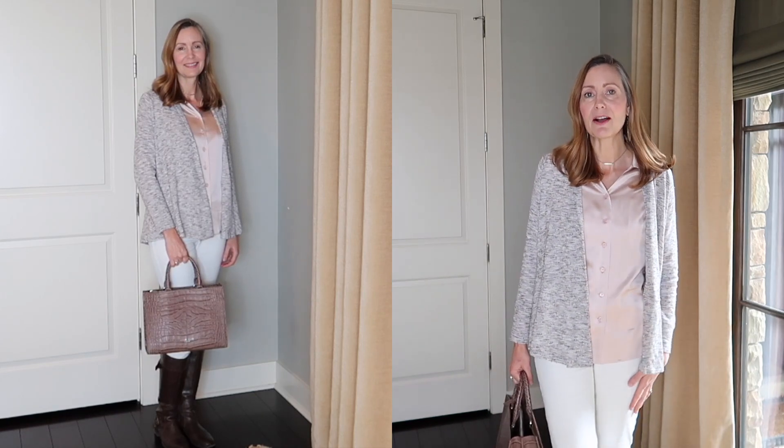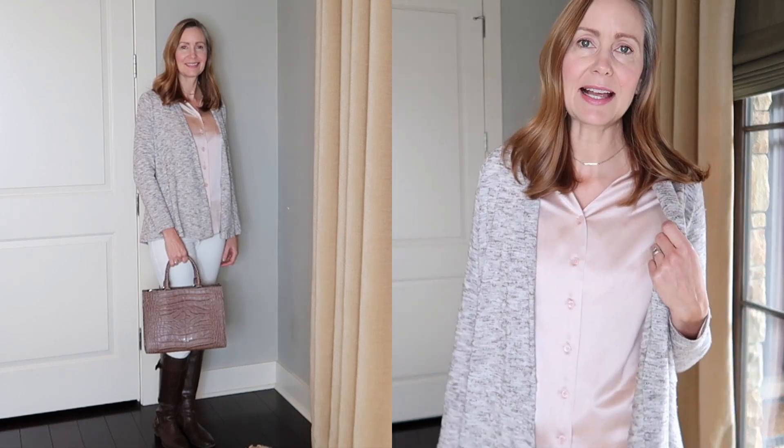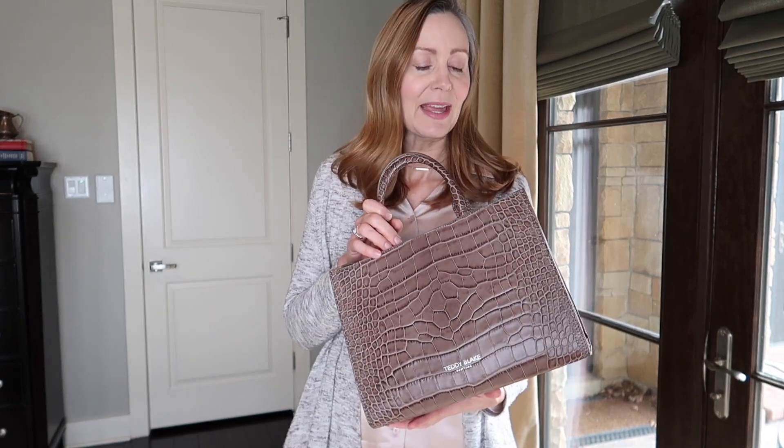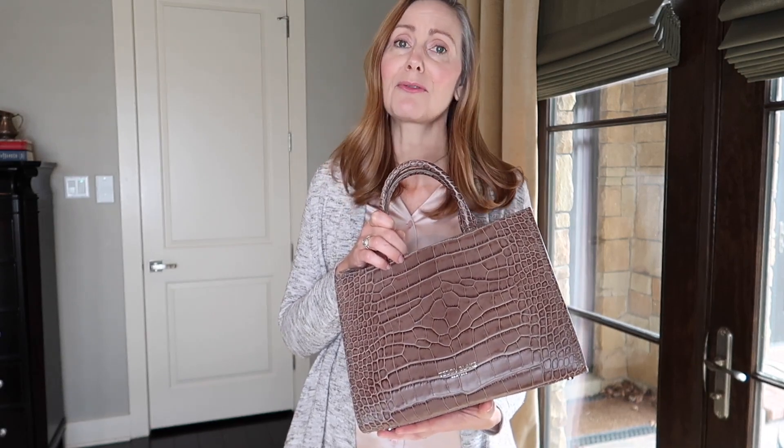Today I'm wearing my Lily Silk blouse in blush pink, paired with my Chico's cream color jeans and riding boots, and this cardigan from the Loft — I bought it last season in anticipation for fall and winter this year. My new favorite accessory is a handbag from Teddy Blake. This one is called the Adelia Croco in taupe, and it is a leather bag embossed to look like crocodile — a gorgeous, well-made handbag.